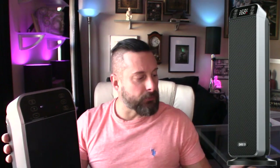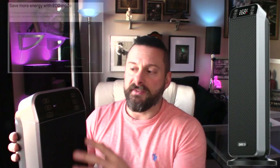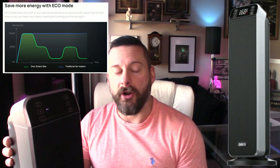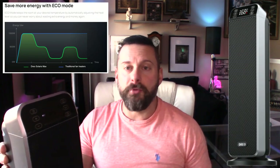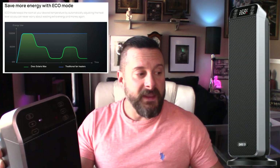This heater has a lot of features. You get a remote control, which is nice — you can adjust the temperature from the couch. You also have the eco mode, where you can individually set the target temperature. It has a built-in thermostat, so it'll maintain whatever temperature you set.